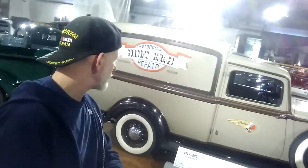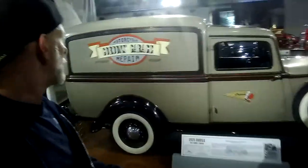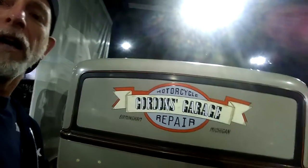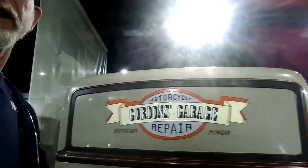This is a 1935 Dodge KCL panel truck. It's got an Indian on the side — Gordon's Garage Motorcycle Repair. And the cool thing is, you're not going to be able to see this very well, but if I can get it... we have an Indian motorcycle in there. That's beautiful. Absolutely. This is a two-in-one collectible — an Indian motorcycle.